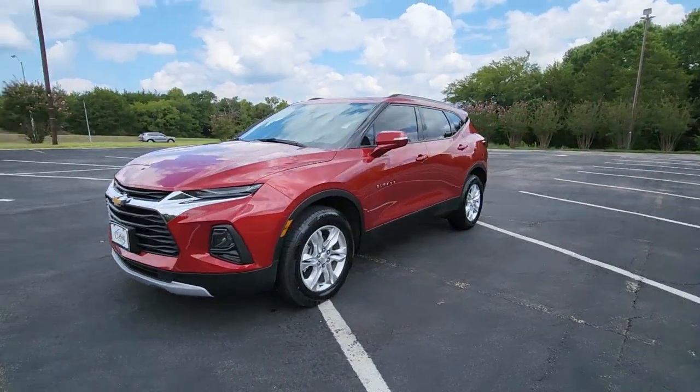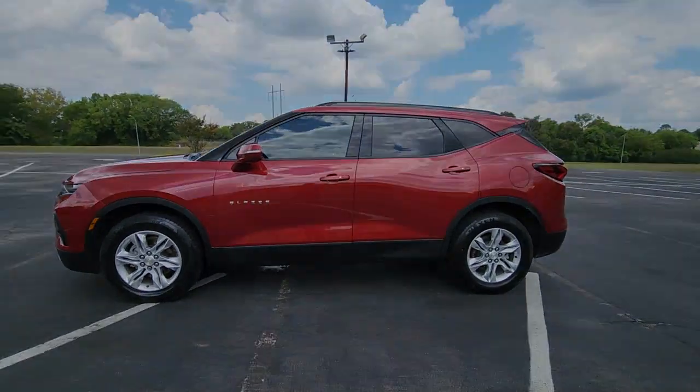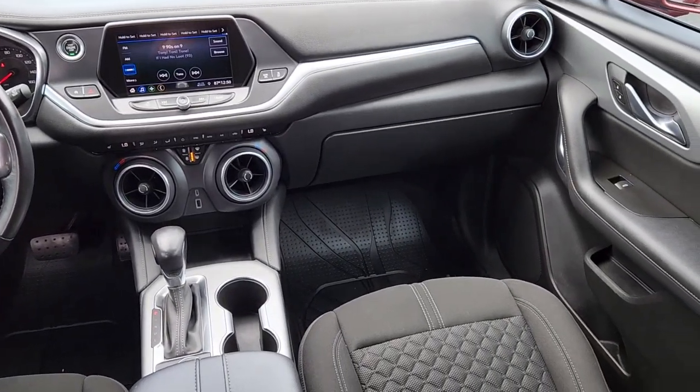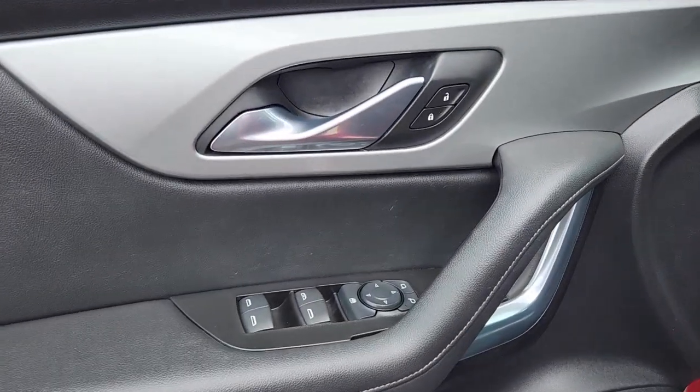Some of the great options this vehicle comes with: keyless entry, dual zone AC, power driver seat, electronic stability control, aluminum wheels, intermittent wipers, tire pressure monitoring system, trip computer, power windows, and bucket seats.